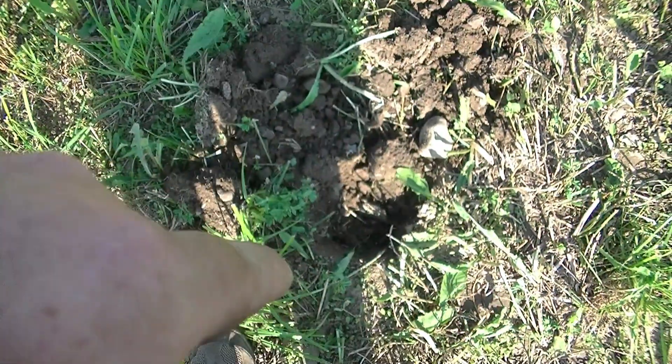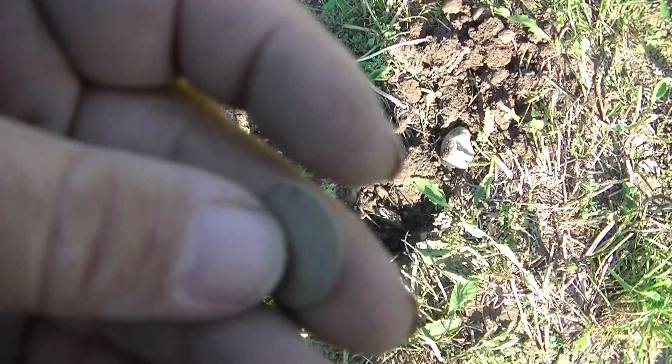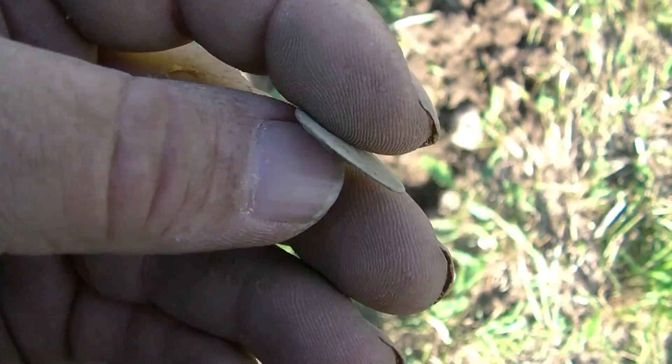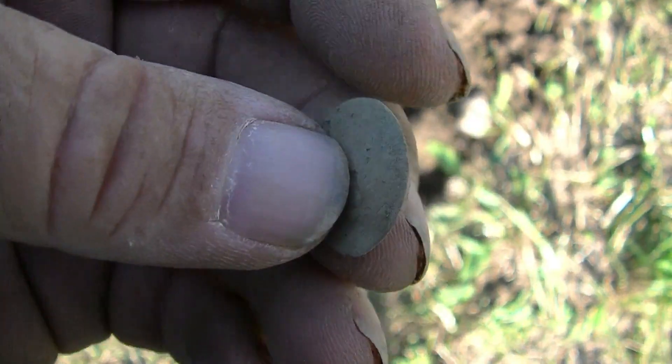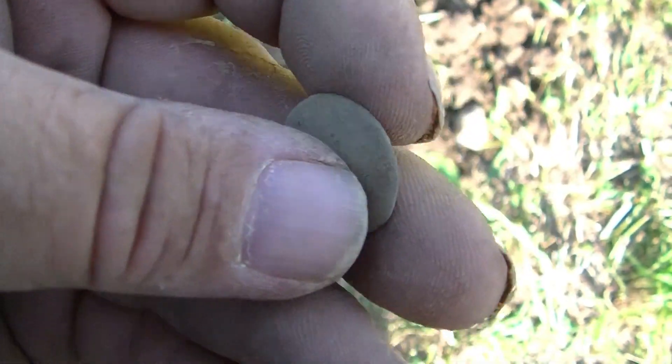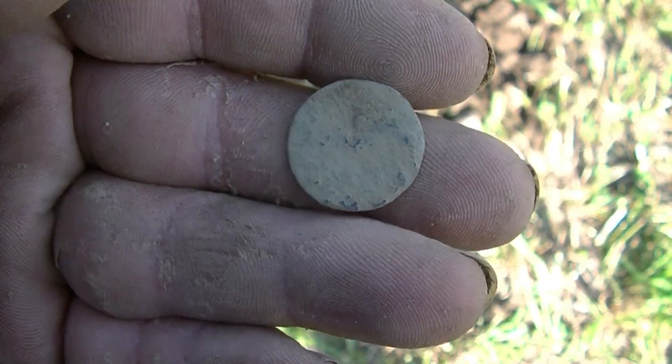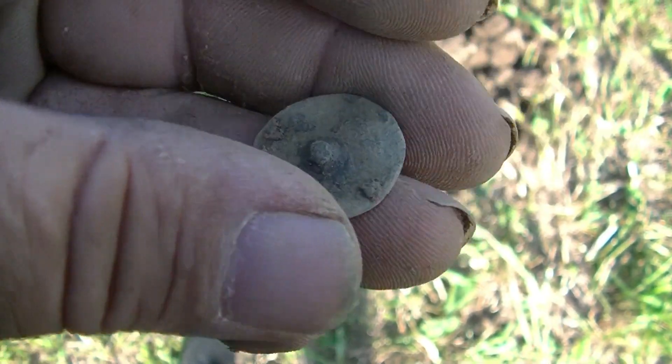Another hole, another button - a nice little flat button. I don't think it has anything on it. Shank is broken off. Still cool though. Definitely a household around here somewhere, but we're just not finding any coins yet. Alright, on to the next.